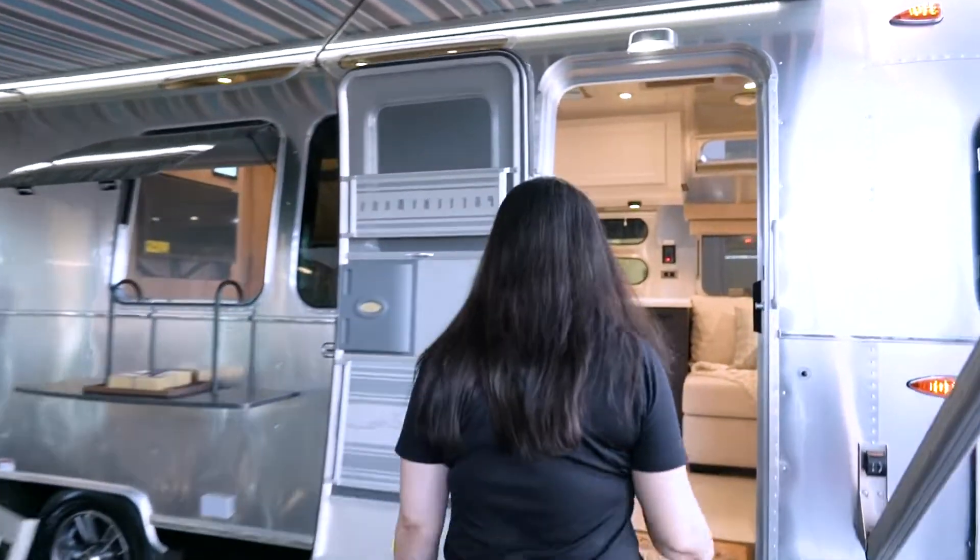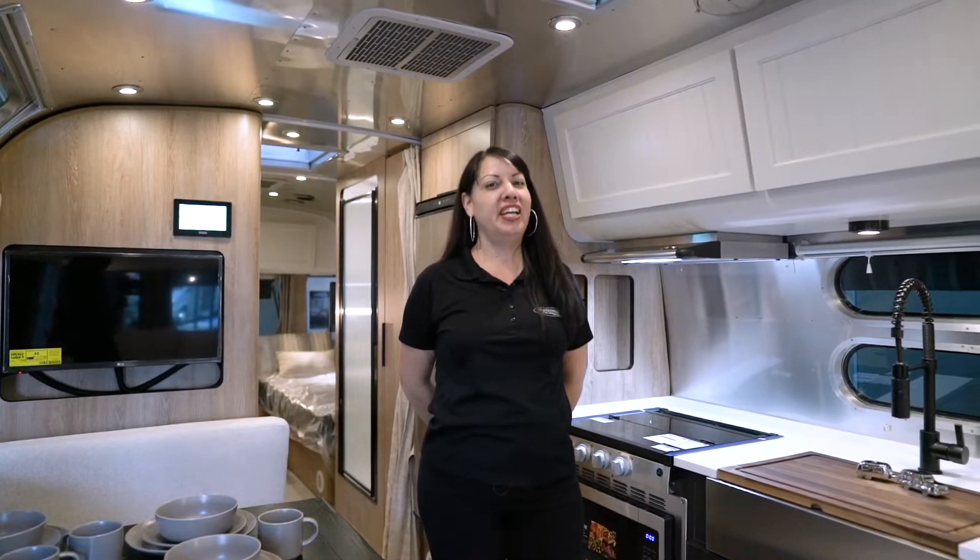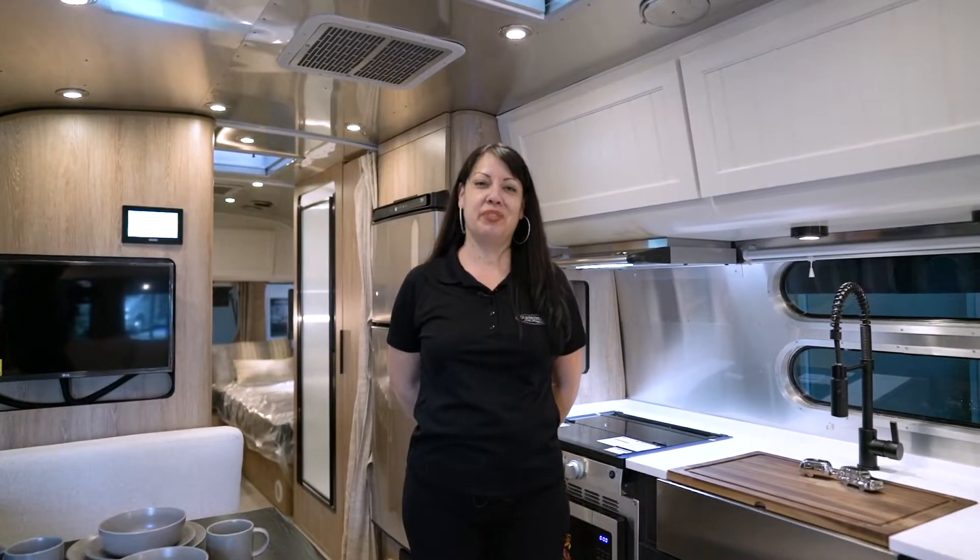Let's join me inside. The Airstream Pottery Barn Edition is 28 feet of delight. You will have a great time in this beauty.